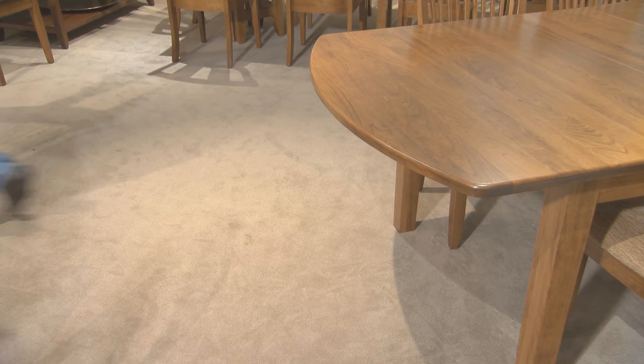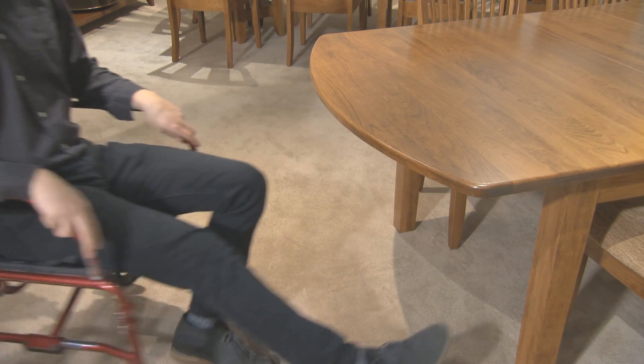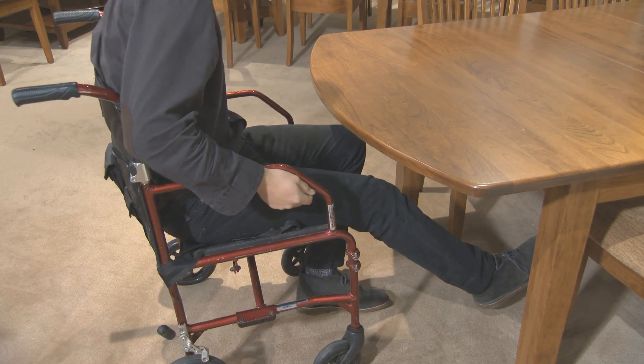Simply remove a dining chair, and the entire tabletop can be easily slid backward to allow the approach of a wheelchair, while the table's legs, and everything on the table, remain safely in place.